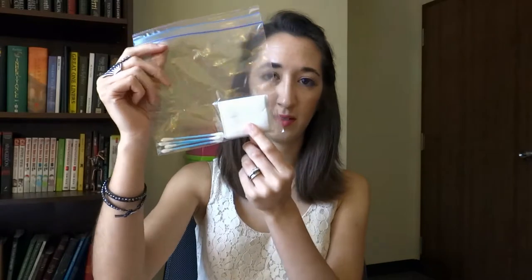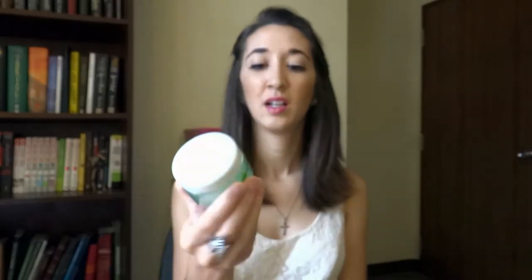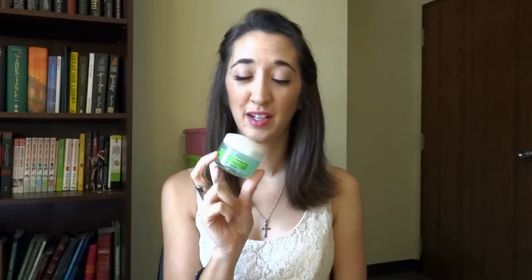I'll also obviously be bringing some makeup remover pads and cotton swabs. And I'll be bringing my favorite moisturizer, Garnier Moisture Rescue Refreshing Gel Cream for normal and combination skin. I love this gel moisturizer — it's a lifesaver. It works really well especially for people with oily skin; it won't feel greasy or clog your pores, so I would definitely recommend it.